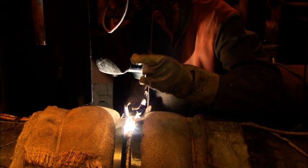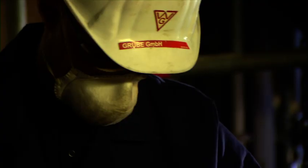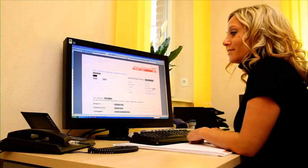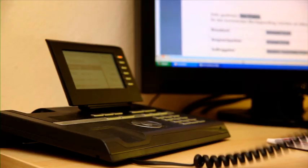Wherever welding work is required, Wärme und Glühtechnik Grube GmbH ensures the thermal relaxation of the workpieces. For more than 35 years, we have performed heat treatment on welding seams.